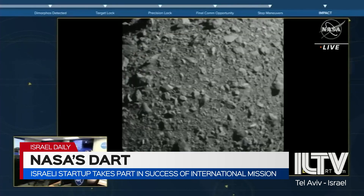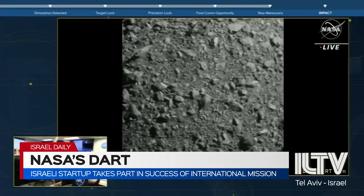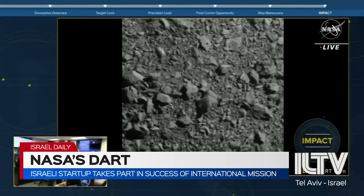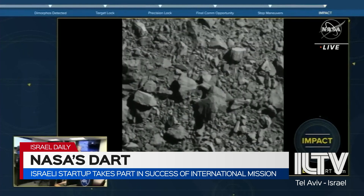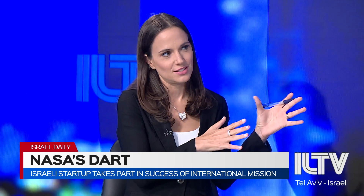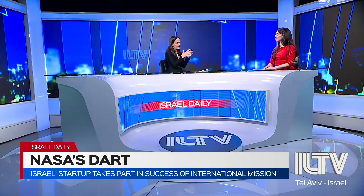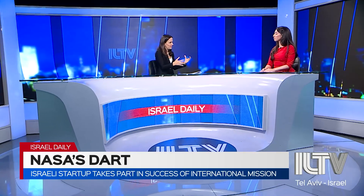They designed a small processor that helped serve the Italian satellite and helped in delivering close-up images of the collision. So basically, thanks to this Israeli technology, we were actually able to see the collision and everything happen in real time and in action?